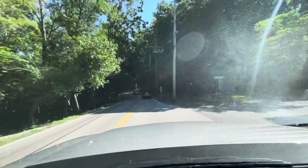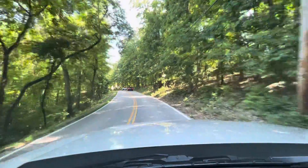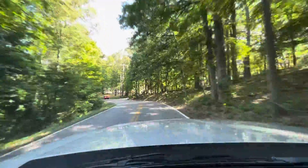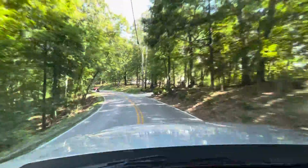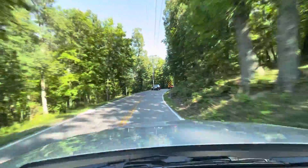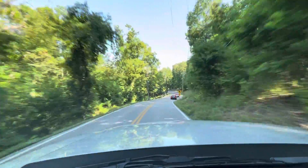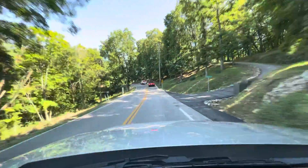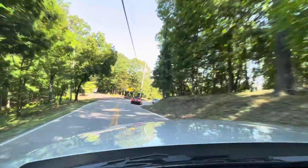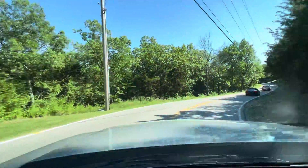Going to hit the brakes here. Zero shakes, no squeaks, and it stops straight. The keys are hitting the dash a little bit, but other than that there's no noises. Smooth as a Cadillac. Around this sharp turn here — zero play in the steering wheel.